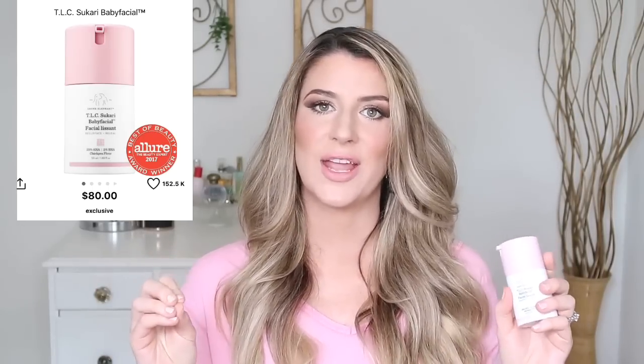My number one, my ride-or-die exfoliant has to be the Drunk Elephant TLC Sequoia Baby Facial. This is a 25% AHA and 2% BHA blend — your kitchen sink of exfoliators. This has everything you could want: lactic acid, glycolic acid, fruit acids such as citric acid, and your BHA which is salicylic acid. Everything is in here and it's so great. The formulation is amazing — it comes in a smooth, silky, creamy formula. It's a mask, so you leave it on your skin for 20 minutes and rinse it off.